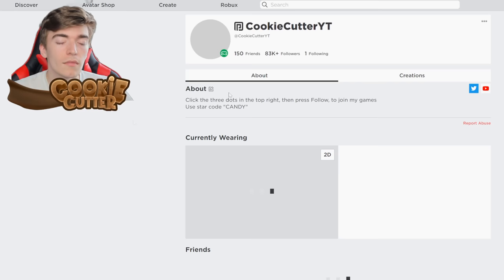If you found this video useful, be sure to follow my Roblox profile by clicking the three dots and pressing the follow button. It helps me out and also means you can join me in game when I'm filming a video.